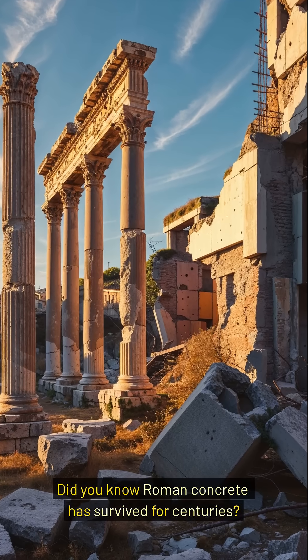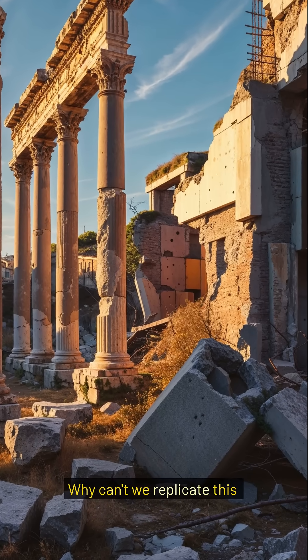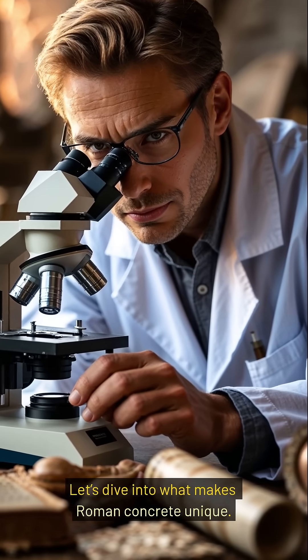Did you know Roman concrete has survived for centuries? It's stronger and more durable than modern concrete. Why can't we replicate this ancient material today? Let's dive into what makes Roman concrete unique.